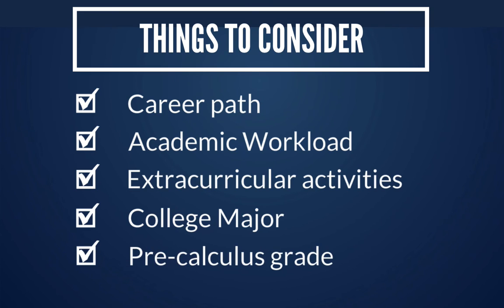A final thing to consider is your grade in Pre-AP Pre-Cal. Calculus is a major step up from Pre-Cal, so if you had a very difficult time keeping up with the coursework and rigor of Pre-Cal, it may be wise to first take Calculus AB and then consider moving into Calculus BC in your senior year if you have that option.